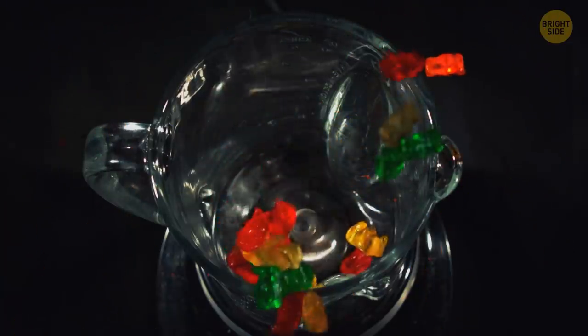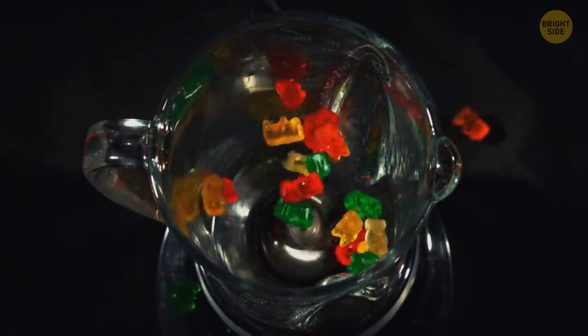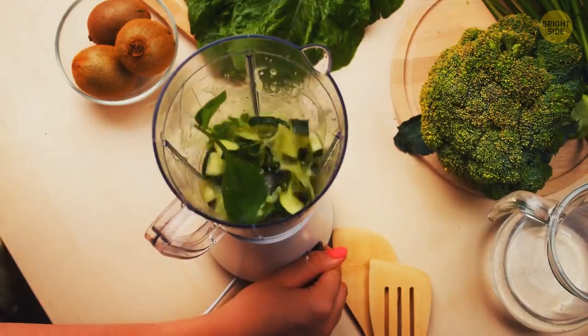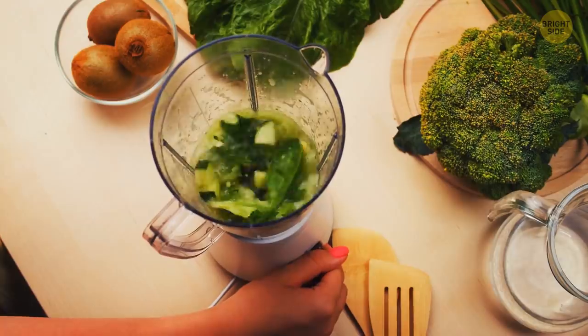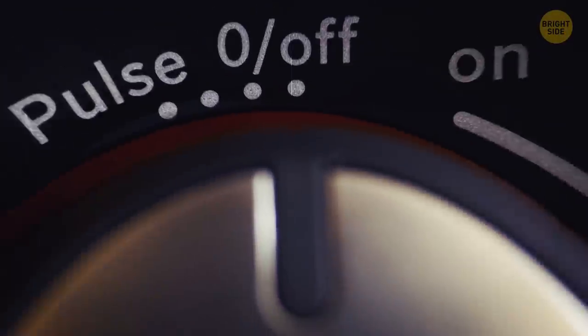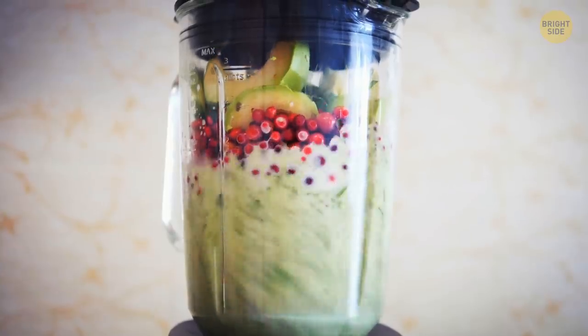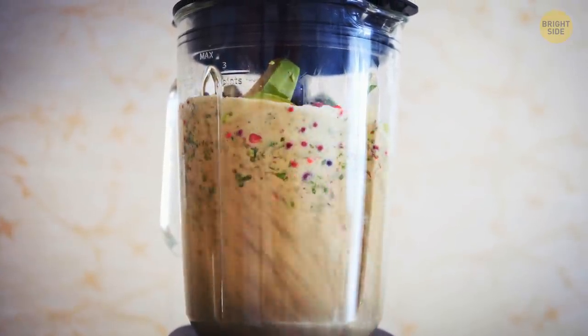If your blender stops chopping food and just spins it around in circles, you've probably skipped the pulse button. Most modes make the ingredients move around in the same direction at the same speed. But the pulse function creates turbulence, and instead of rolling around, fruit pieces fall into the center and turn into a smoothie.